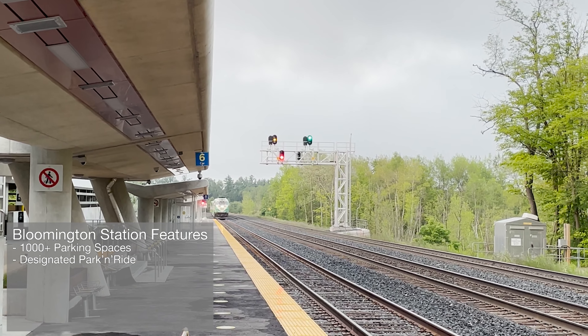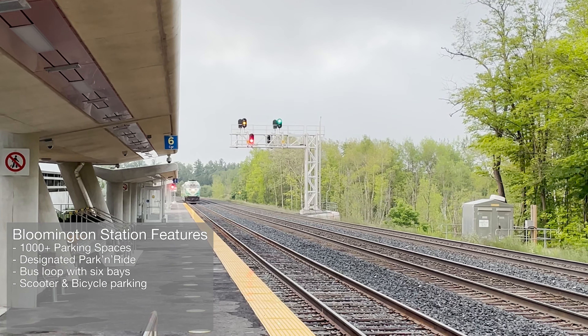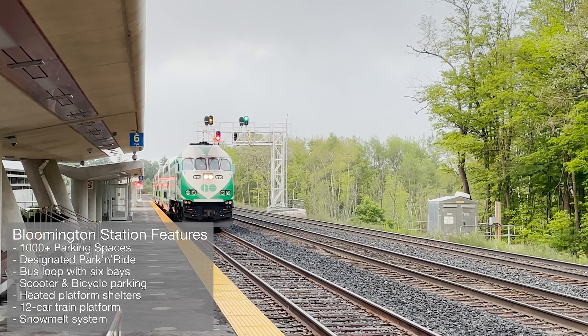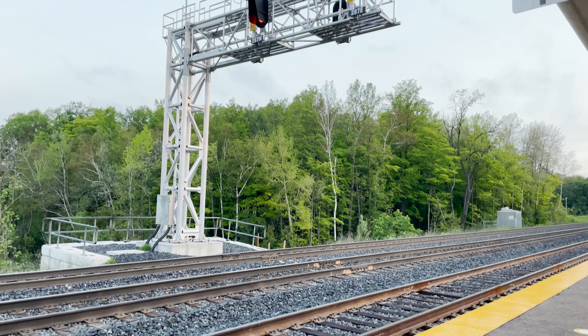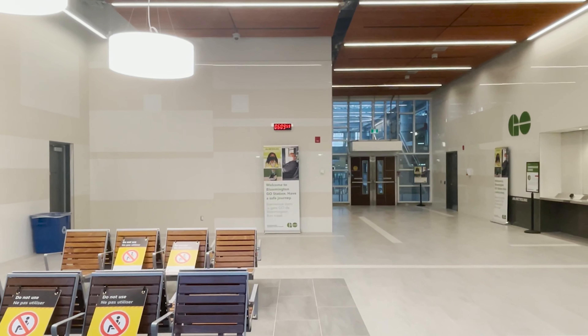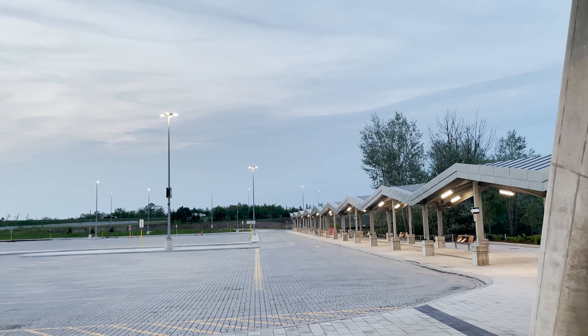Bloomington Station offers a full platform that can handle 12-car trains, as well as a snowmelt system to keep walkways clear of ice and snow in winter without the use of salt. The station has been built to LEED gold standards for environmental sustainability. Provisions have been made for bicycle and scooter parking, there's a park and ride, and a bus loop with six bays.